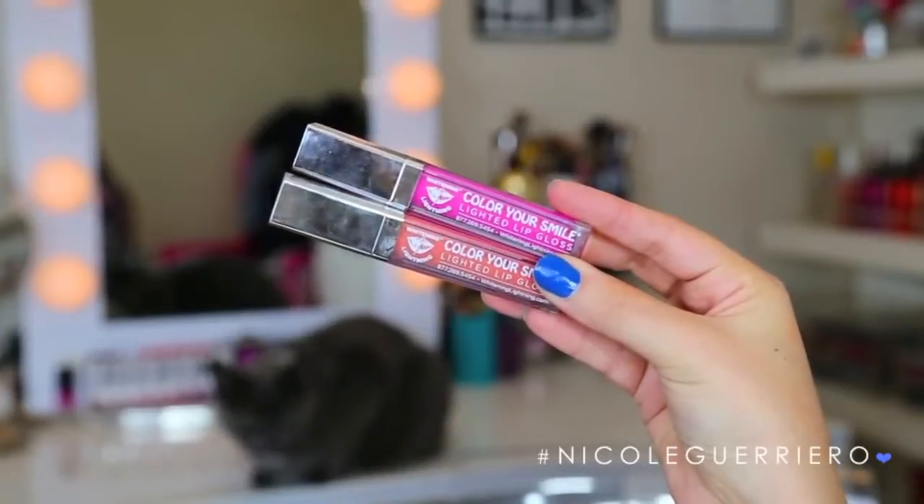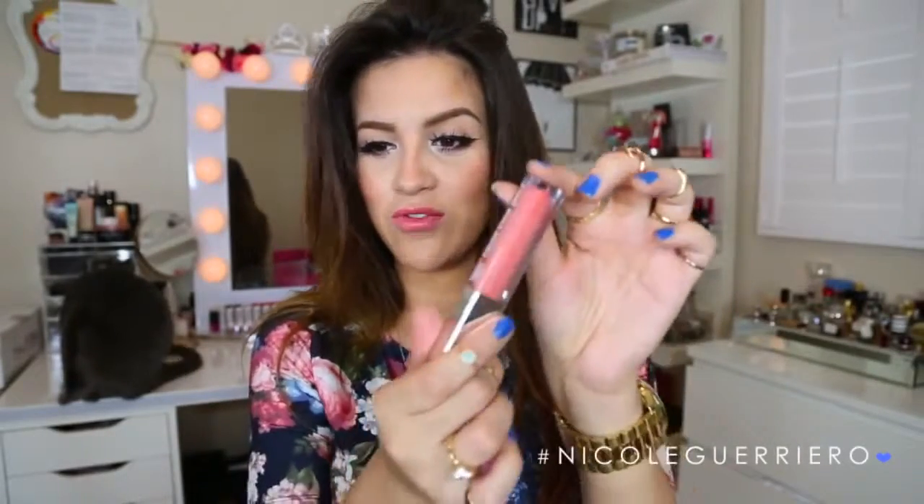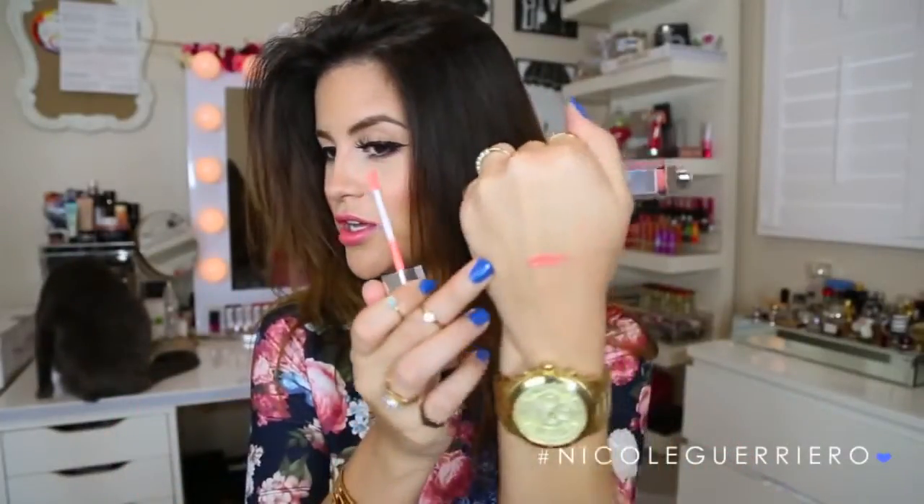Next I have two new Color Your Smile by Whitening Lightning lip colors I want to mention. You guys know I'm obsessed with the nude color — the nude will always be my baby. But they came out with a few new ones, and I honestly think this one may replace my favorite nude color. So this is coral craze, and it is beautiful — look at that color. I want to swatch this guy for you just because I want you to see how beautiful it is. So gorgeous, right? I love the Color Your Smile glosses because they have a mirror on them, they have a light on them, so when you're out at night it's just the perfect lip gloss. I don't take any other lip glosses with me when I go out anymore because none of them have a light or a mirror — so it's like carrying three things in one.